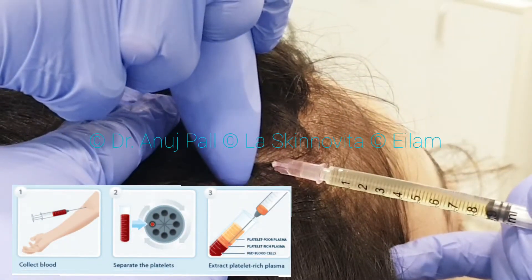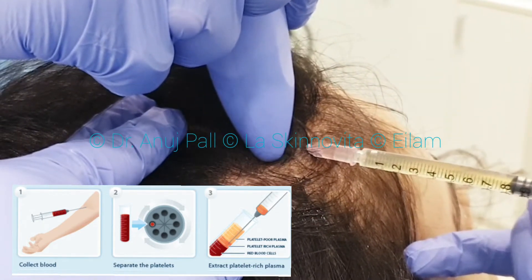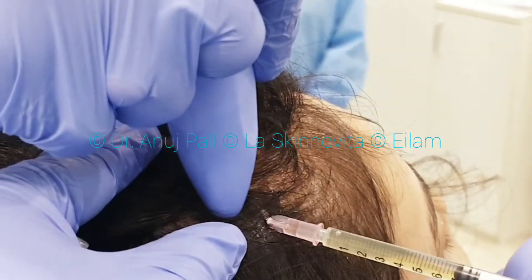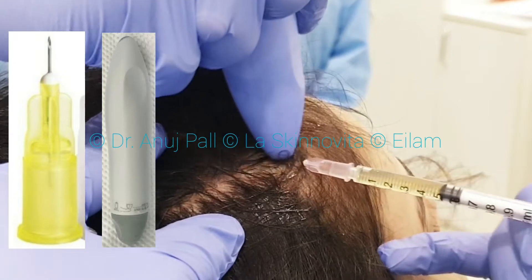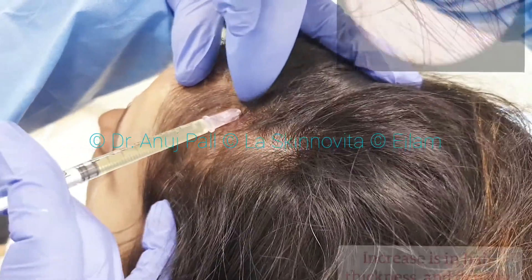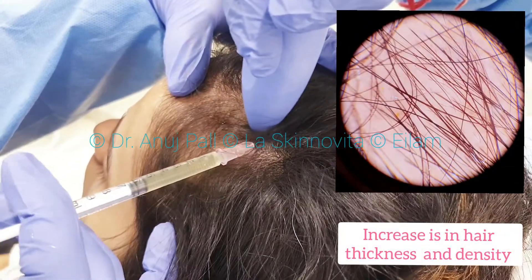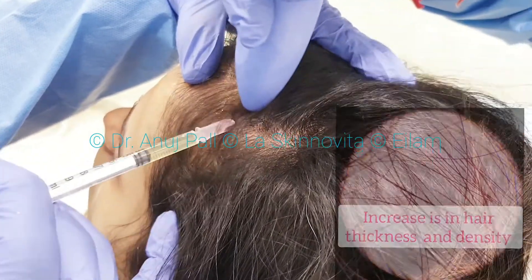In the PRP procedure, plasma containing platelets are extracted from the blood and they are injected in the scalp. We use meso needles and very fine vibrational devices to make the treatment painless for the patient. The growth factors present in the platelets help in increasing the density and thickness of the hair and also promote new hair growth.